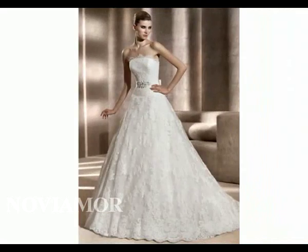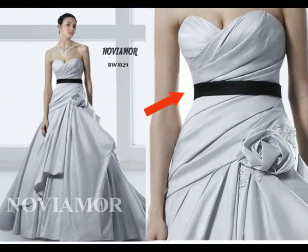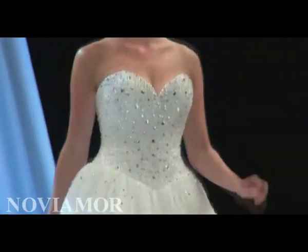A-line skirts will give you lots of lower width and will help add shape and curves to your silhouette. Empire waistlines and ball gowns are also great for your figure. The empire waistline helps to draw your bust upwards, while the ball gown will present a stunning curvaceous figure.